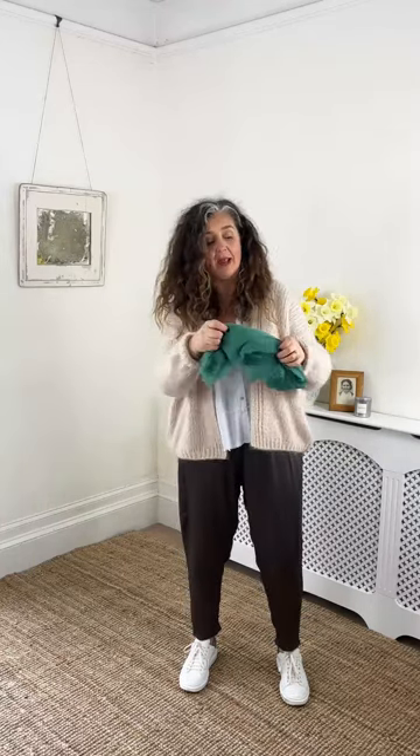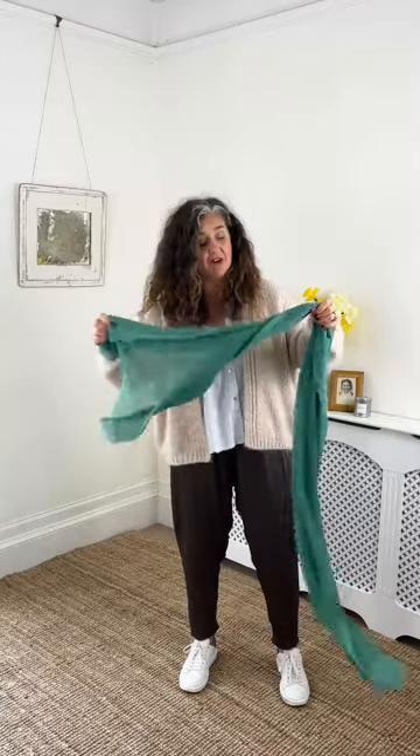I should also mention that these scarves scrunch up to the tiniest of balls, so you can pop them in your handbag. If you're travelling, they are perfect because they're very light.